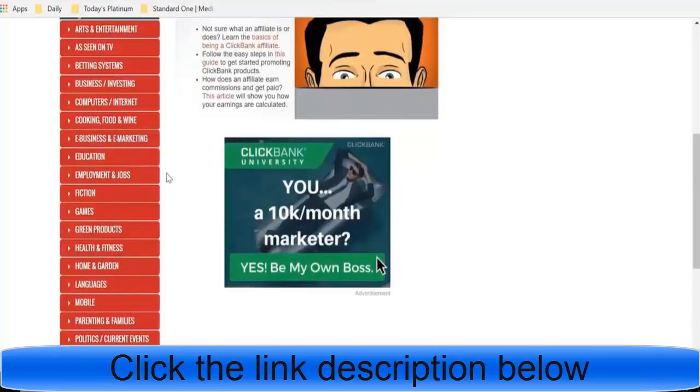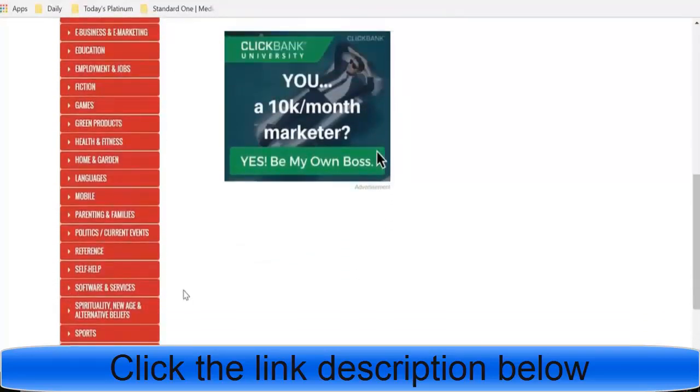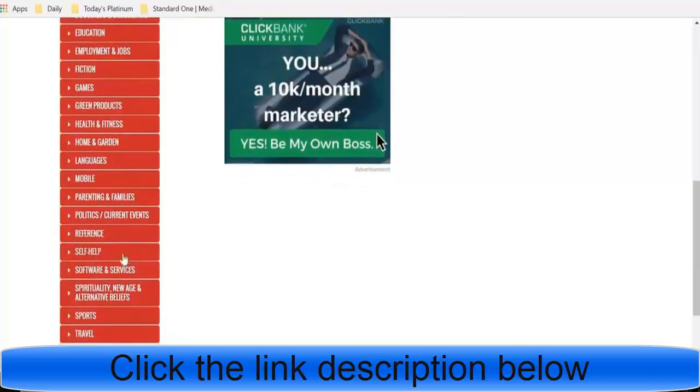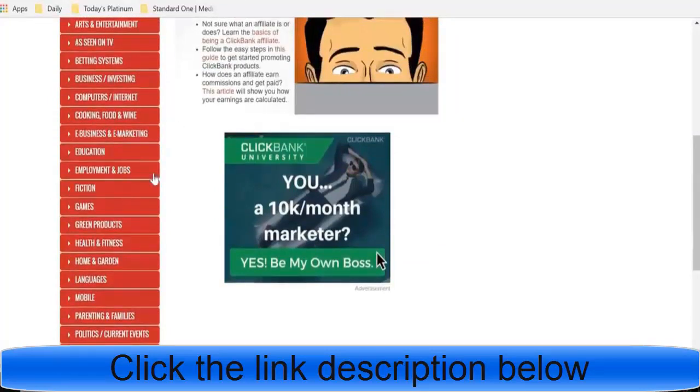Some of the top niches are going to be health and wellness — so health and fitness — as well as e-business and e-marketing, and business and investing. Those are the top three niches you want to focus on. A few other profitable ones are self-help, travel, and software and services. You can make money with all of them, but those top ones are what you want if you're new. A niche is basically a focus on a specific topic that you'll be creating content about and marketing specific products for.